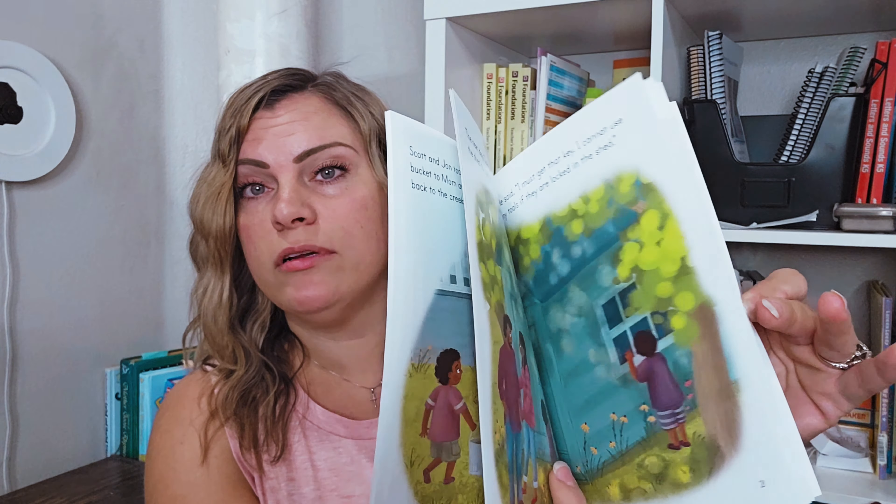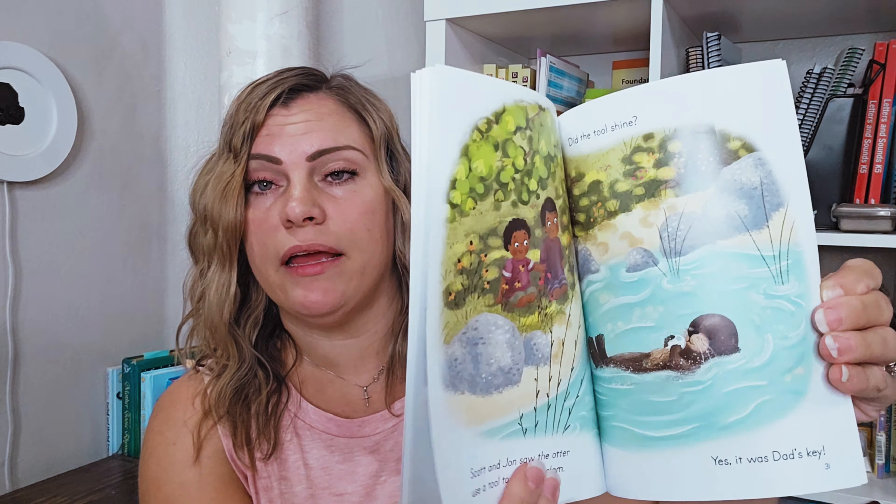Now let's jump into the unboxing. They were having a book sale where if you buy 5 books you get free shipping, and I'm all about free shipping — I would rather pay the money in books than in shipping. The first book I got is a level 1B called The Lost Key of Peck's Cove. I just like to have a bunch of little readers on hand because my younger ones are starting to read. I want to build a little library full of Good and the Beautiful books for them.